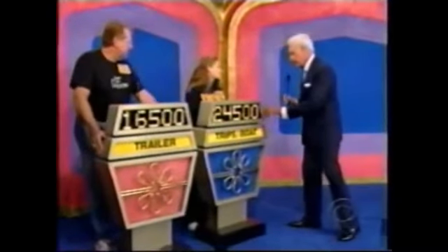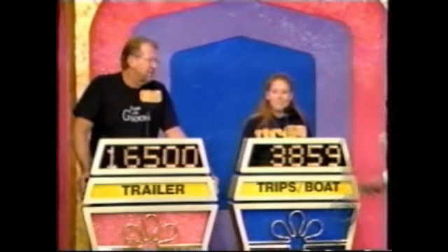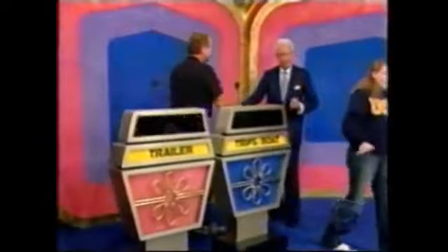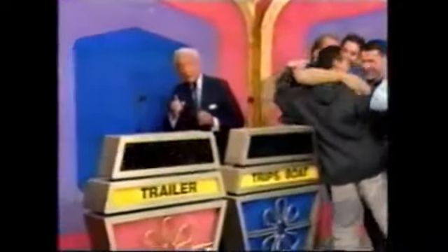Rebecca bid $24,500 — actual retail price of her showcase is $28,359, a difference of $3,859. Christopher bid $16,500 — actual retail price of his showcase is $20,148, a difference of $3,648. Christopher wins! That was close. Rebecca, it was a pleasure to have you on the show. Christopher, I do believe the wedding party is going to join you up here. Bob Barker reminding you to help control the pet population — have your pets spayed or neutered. Goodbye, everybody.